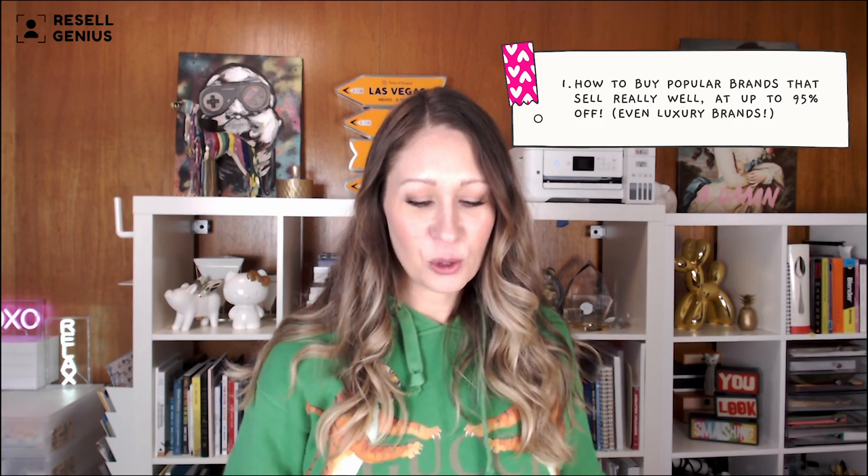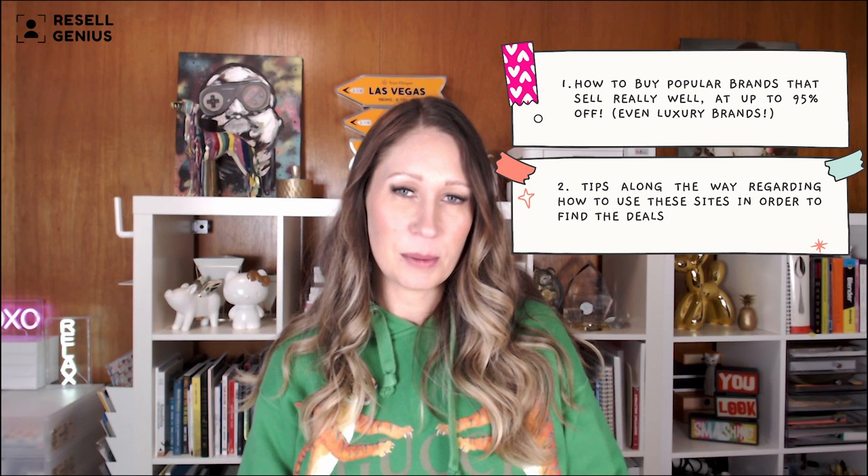Let's get started. In this video, I'm going to show you how to buy clothing, accessories, shoes — all of the above, men's, women's, even kids — at up to 95% discounts. Pretty crazy. I'm also going to share tips along the way because some of these websites you have to use in a certain way to get these special deals.